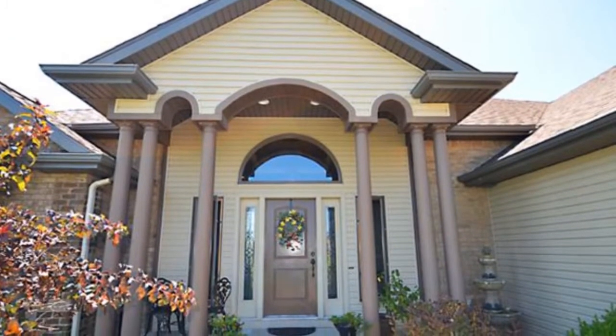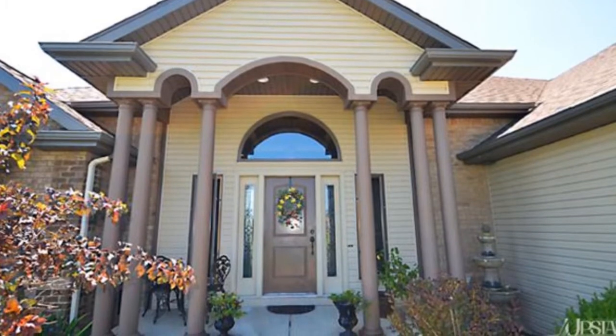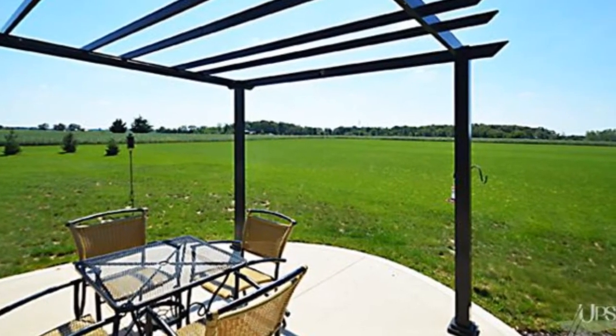Designed with everyday usability in mind, the gourmet kitchen offers a comfortable and intimate design with an oversized central island with eat-in dining and handcrafted cabinetry.